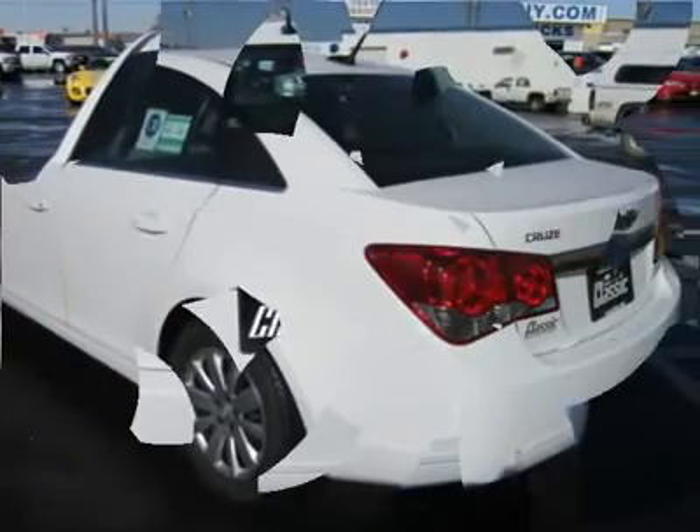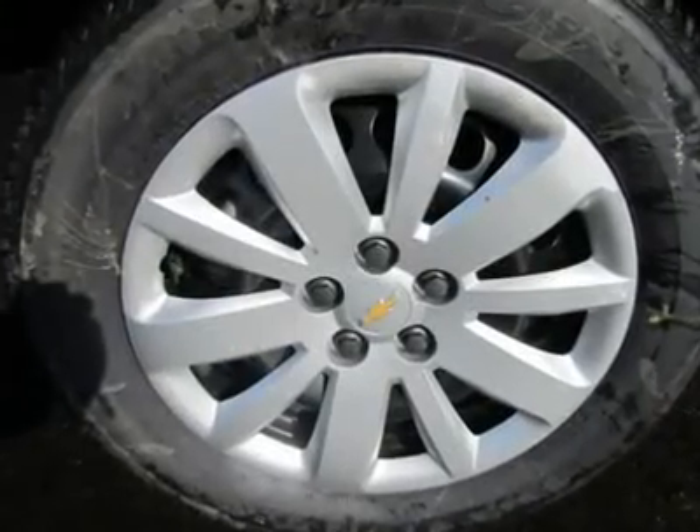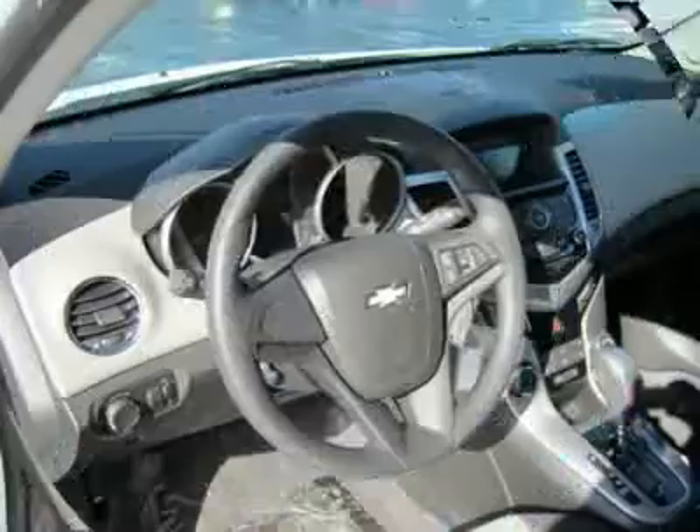Adjustable steering wheel, tire pressure monitoring system, trip computer, power windows, power door locks, keyless entry, alarm, vehicle anti-theft system.